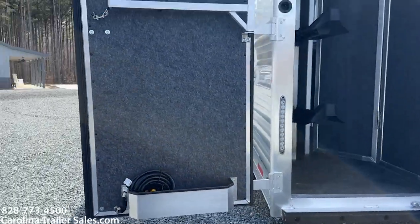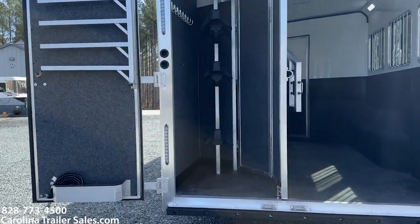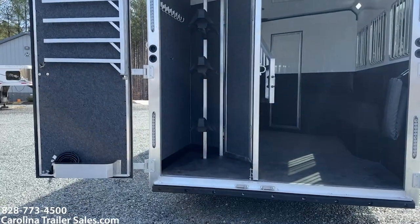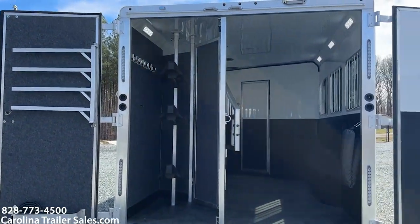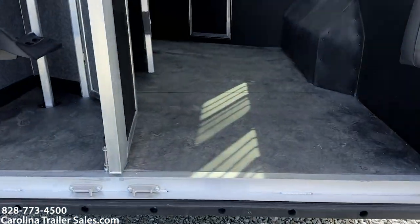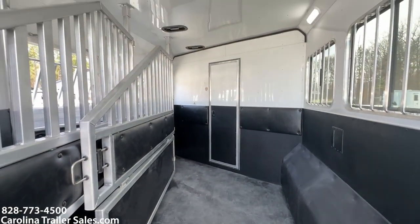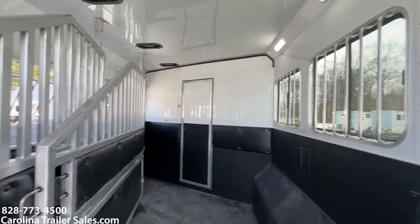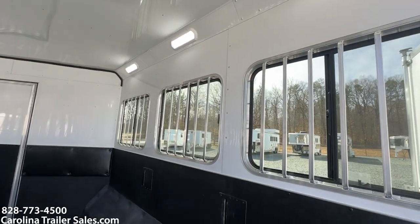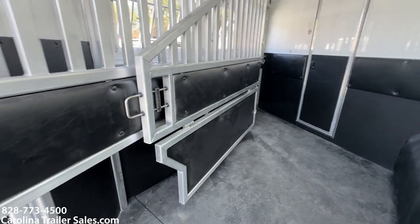Brush box, blanket bar, saddle rack is removable and the rear tack is collapsible. Bridal hooks, full rear bumper, rubber bumper there. Stepping up into the horse box — fully lined insulated roof vents, sliders on the rear, all LED lights, padded dividers. These are the new dividers.